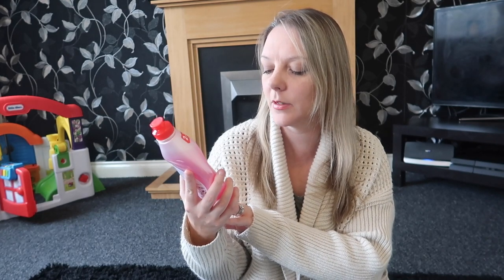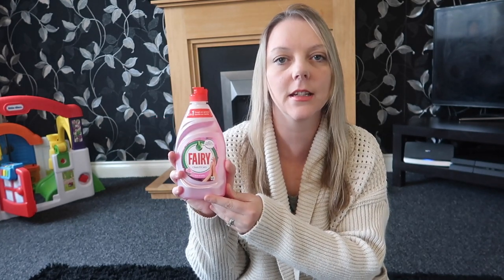I desperately needed some washing up liquid so I got this Fairy one — the rose and satin. It was a pound and it's 2 in 1: tough on grease, gentle on hands. I really liked the colour so I thought I'd give it a go.